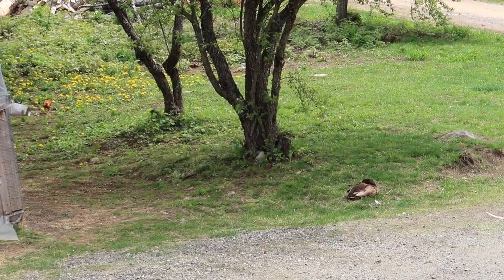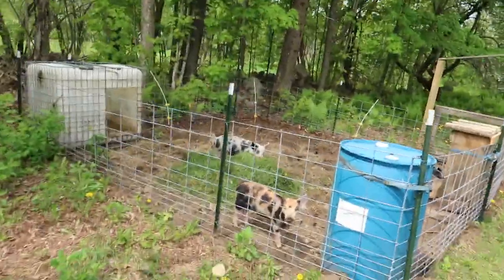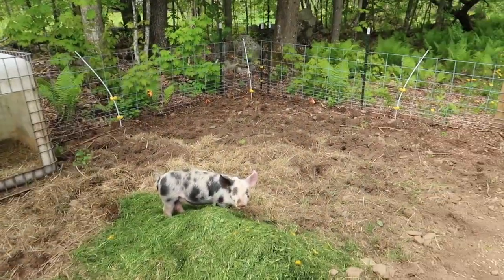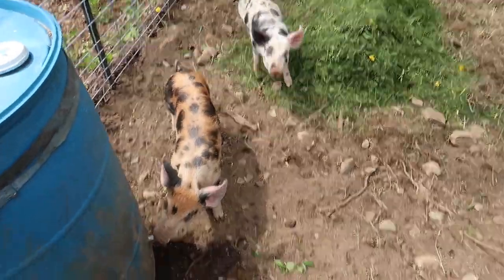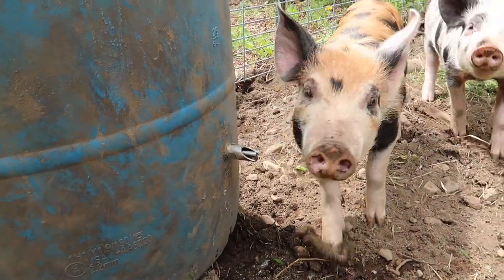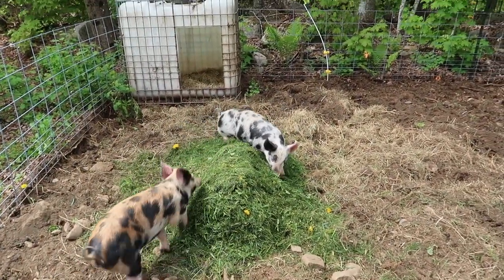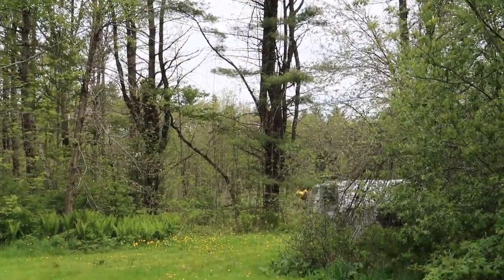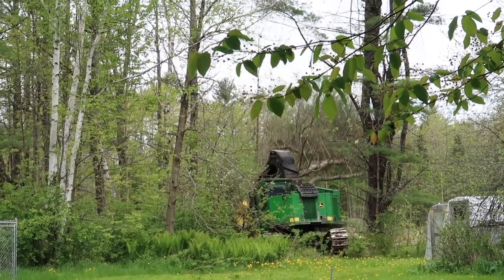In the midst of all the chaos, we got a duck taking a nap. I gave the pigs some grass clippings and they sure seem to be loving them. Oh, sausage — is that good? What do you think, Lynx? Some dandelions and everything. Bye-bye, big old nasty pine. Boom!